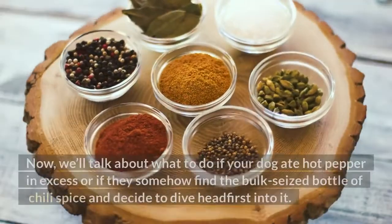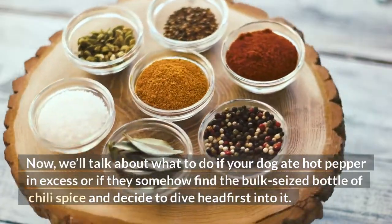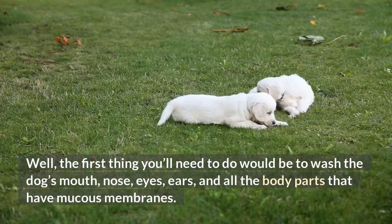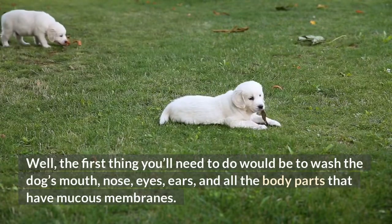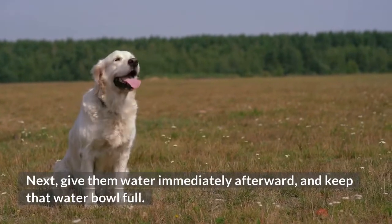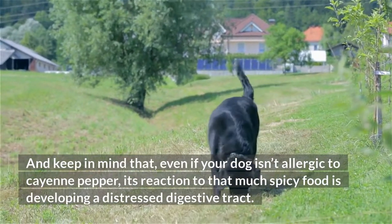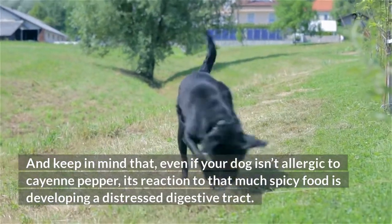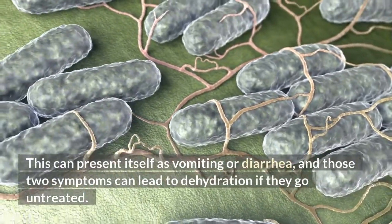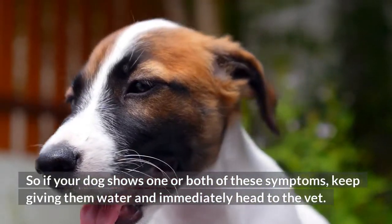Dehydration. Now, we'll talk about what to do if your dog ate hot pepper in excess, or if they somehow find the bulk-sized bottle of chili spice and decide to dive headfirst into it. Well, the first thing you'll need to do would be to wash the dog's mouth, nose, eyes, ears, and all the body parts that have mucous membranes. Next, give them water immediately afterward, and keep that water bowl full. Keep in mind that, even if your dog isn't allergic to cayenne pepper, its reaction to that much spicy food is developing a distressed digestive tract. This can present itself as vomiting or diarrhea, and those two symptoms can lead to dehydration if they go untreated. So if your dog shows one or both of these symptoms, keep giving them water and immediately head to the vet.